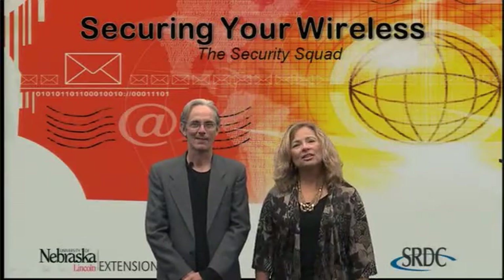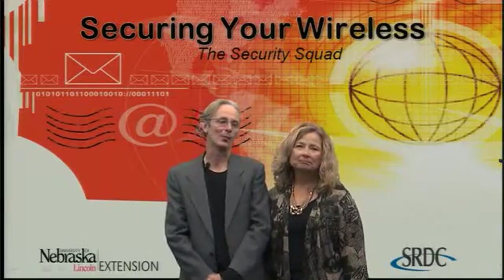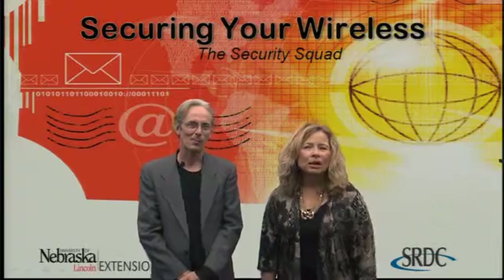Hi, I'm Connie Hancock, Extension Educator with the University of Nebraska. And I'm Mark Hendricks, System Administrator at CIT at the University of Nebraska-Lincoln. Welcome to the Security Squad series on wireless connections. In this episode, you'll be learning about the security issues surrounding the use of wireless connections.